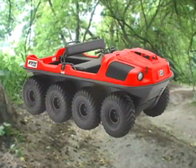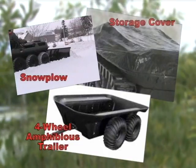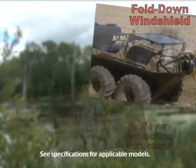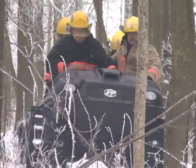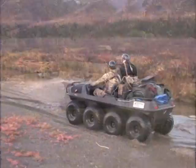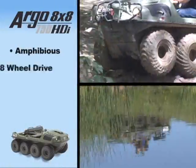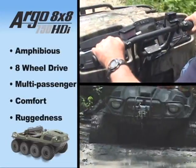This top-of-the-line HDI is available in different colors, and like other Argos, you can add a full line of accessories. The 750 HDI can haul and carry more and go where other vehicles can't follow. The HDI is an amphibious 8-wheel drive multi-passenger vehicle that combines comfort and ruggedness with innovative and unique features.